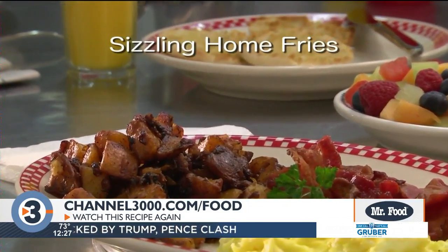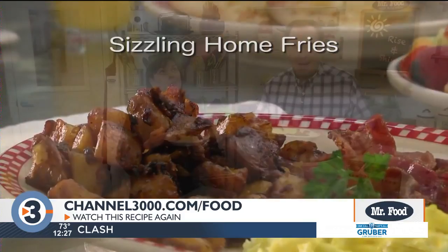To get the recipe for our sizzling home fries all you have to do is visit our website. I'm Howard with Mr. Food Test Kitchen where today we found a dinerlicious way for you to say oh it's so good.